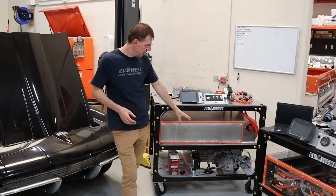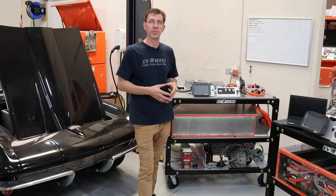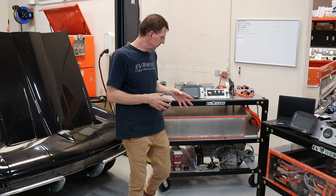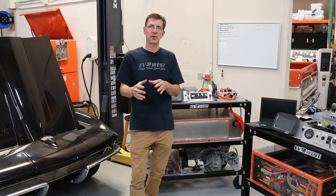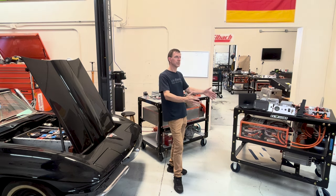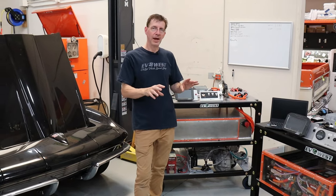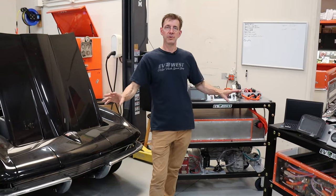The other option is using the Tesla drive system, which is a popular choice if you're looking for performance or have a heavier vehicle. These are unique in that the motor, gearbox, and inverter are all in one self-contained unit. You just need a motor mount system to bolt it in where the engine was, and then you'll need to adapt the axles from the Tesla to whatever vehicle you're converting.